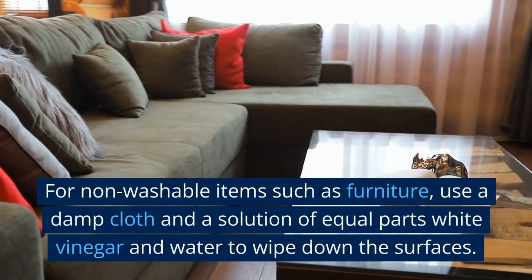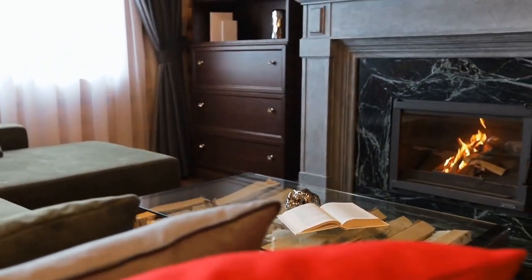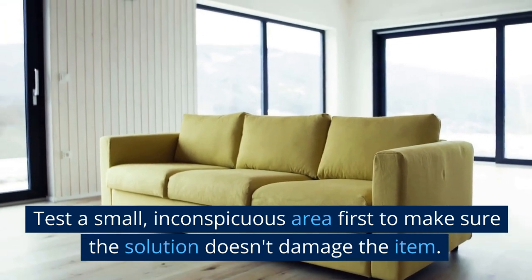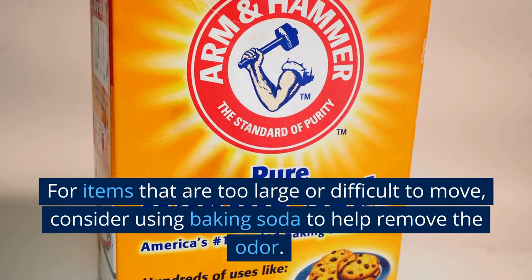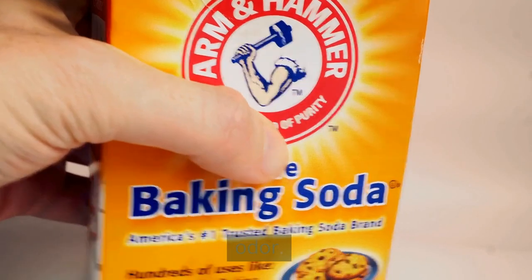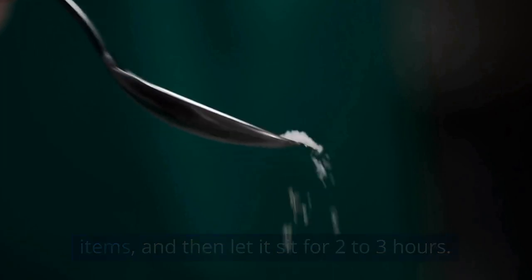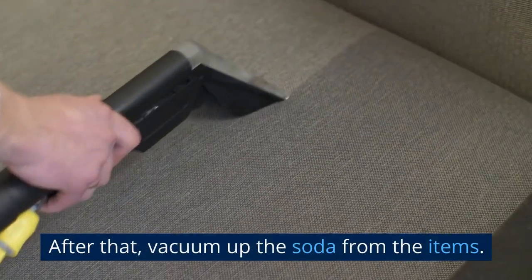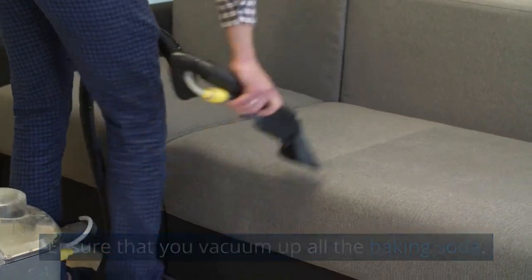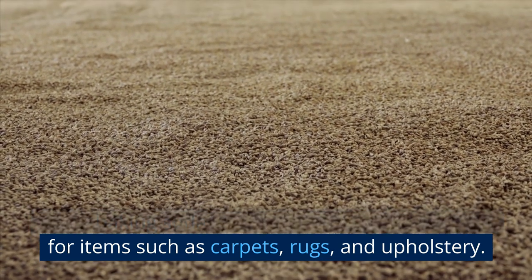For non-washable items, such as furniture, use a damp cloth and a solution of equal parts white vinegar and water to wipe down the surfaces. Test a small, inconspicuous area first to make sure the solution doesn't damage the item. For items that are too large or difficult to move, consider using baking soda to help remove the odor. Simply sprinkle baking soda over the affected items and let it sit for 2–3 hours. During this period, the baking soda will absorb the mothball smell. After that, vacuum up the soda from the items, ensuring that you vacuum up all of it. This can be effective for items such as carpets, rugs, and upholstery.